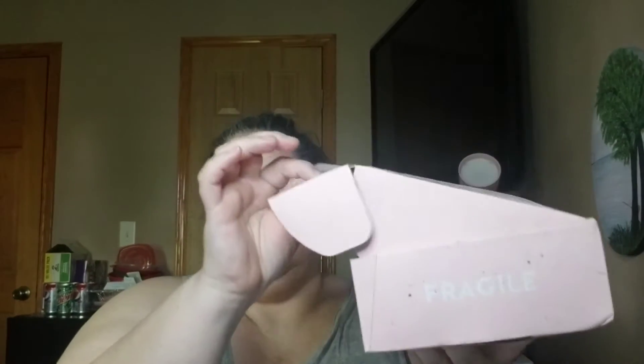Without further ado, first let's show you this. My mail carrier delivered this cardboard box in the middle of a storm — didn't put it in a bag, just delivered it. I have ripped it open because I do have one of the products on my eyes right now, but still.